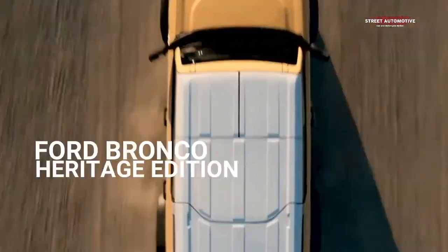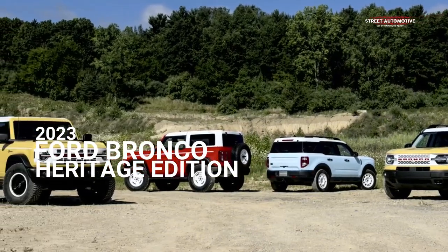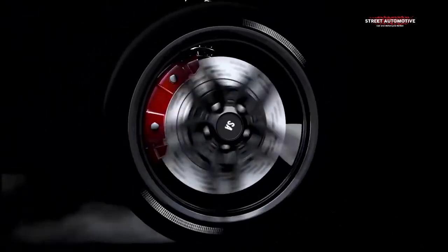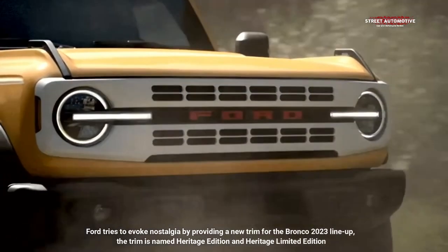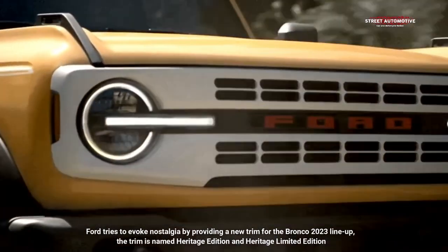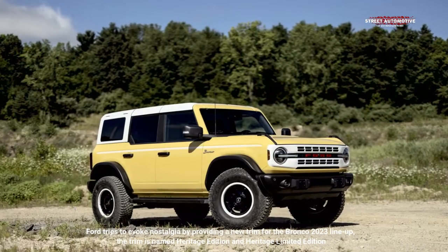Hello everyone, this time we will discuss the Ford Bronco Heritage Edition 2023. Ford tries to evoke nostalgia by providing a new trim for the Bronco 2023 lineup. The trim is named Heritage Edition and Heritage Limited Edition.